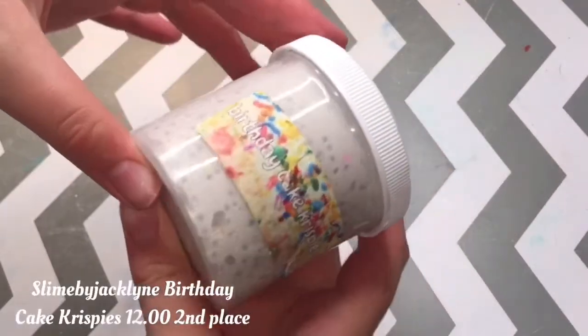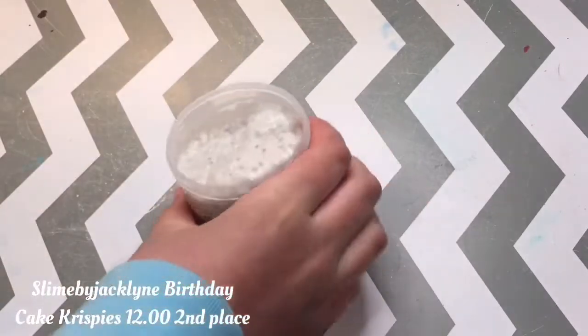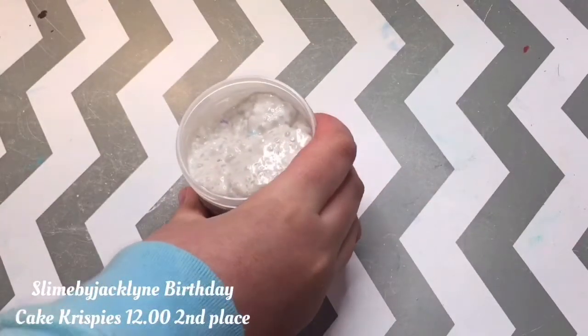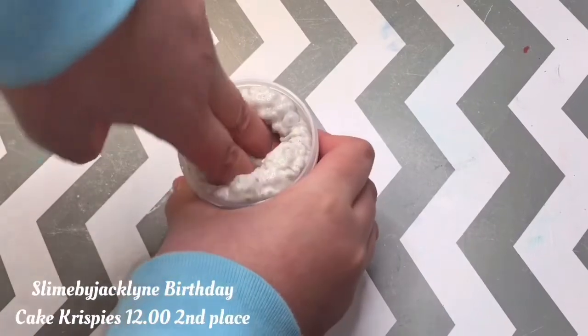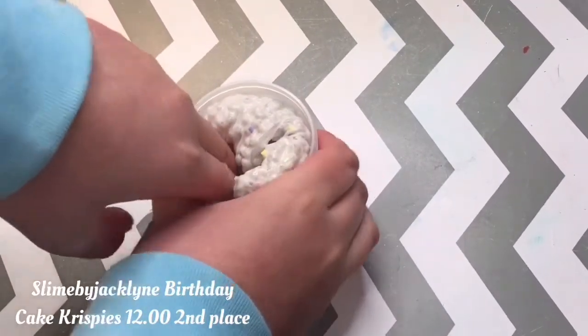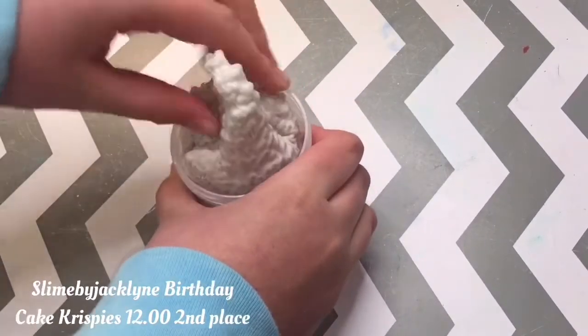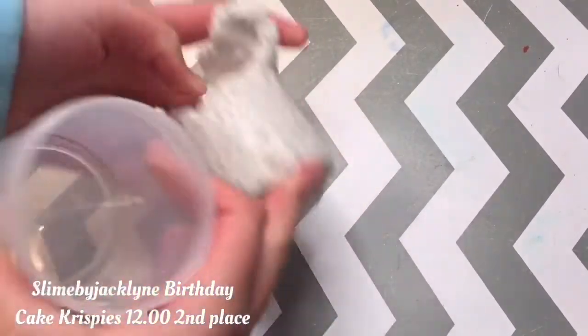Next up, we have another slime from Slime by Jaclyn called Birth Decay Crispies. This is a packed slushie slime and I lately have been obsessed with this texture. It's super fun to play with and it didn't deflate at all, which is really nice. This is super crunchy.